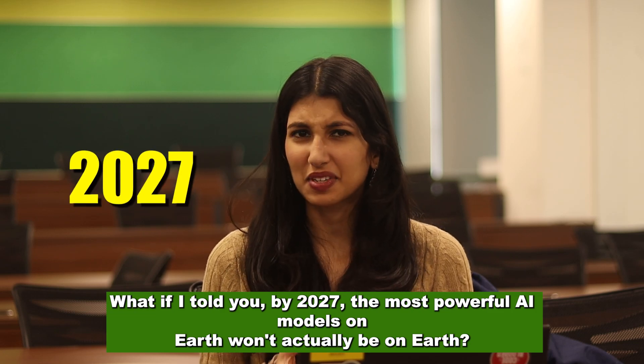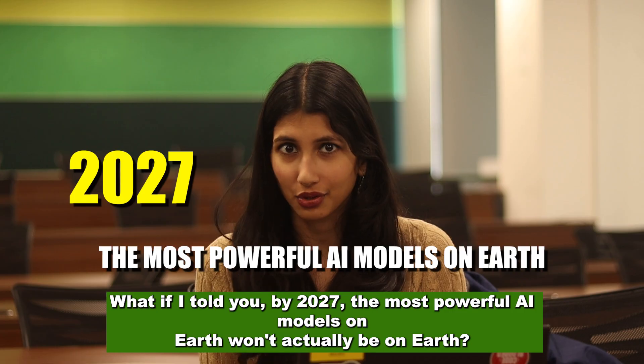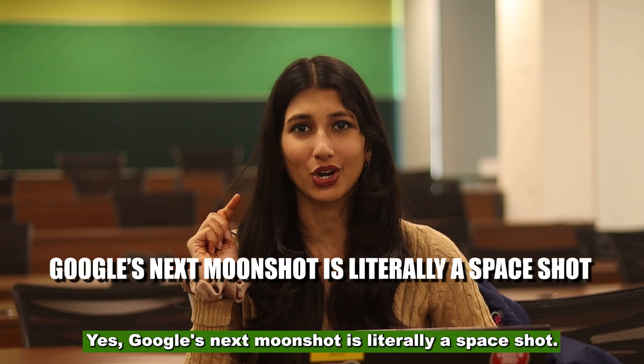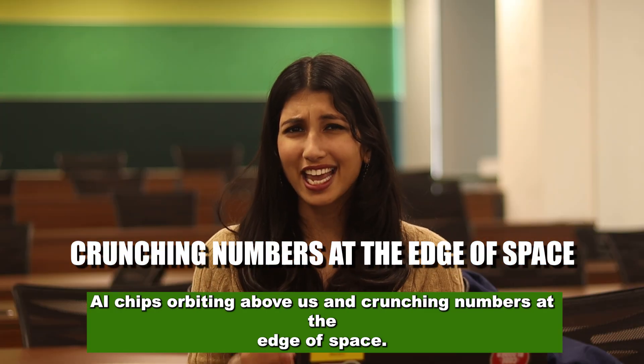What if I told you, by 2027, the most powerful AI models on Earth won't actually be on Earth? Yes, Google's next moon shot is literally a space shot — AI chips orbiting above us and crunching numbers at the edge of space.